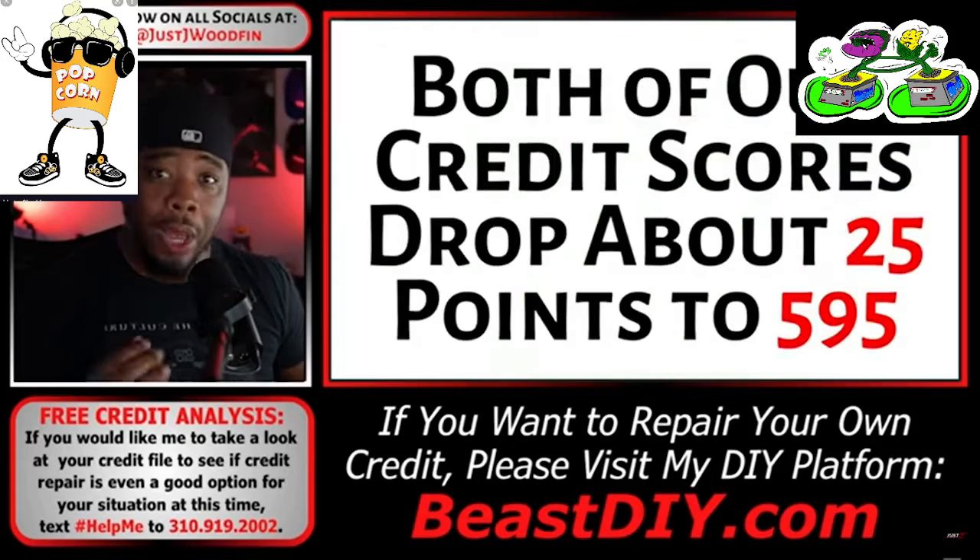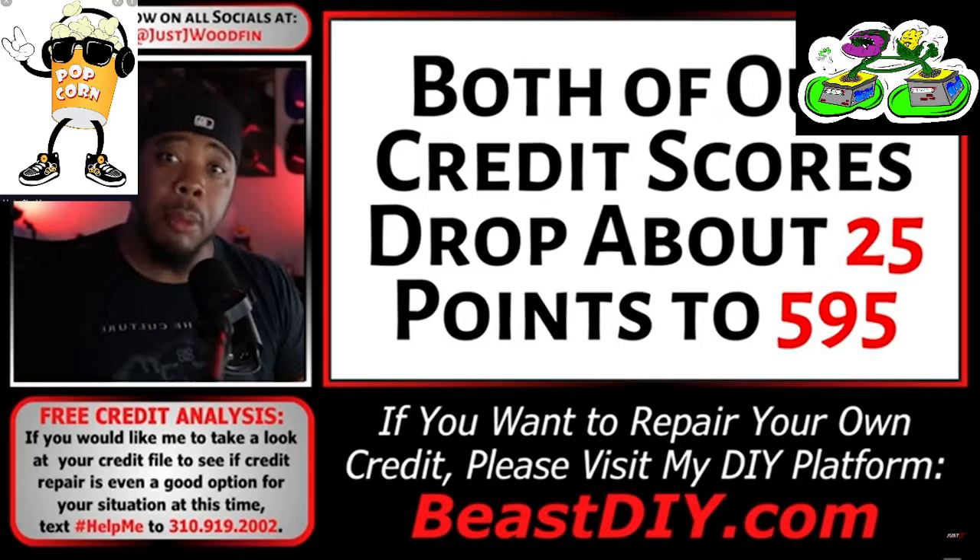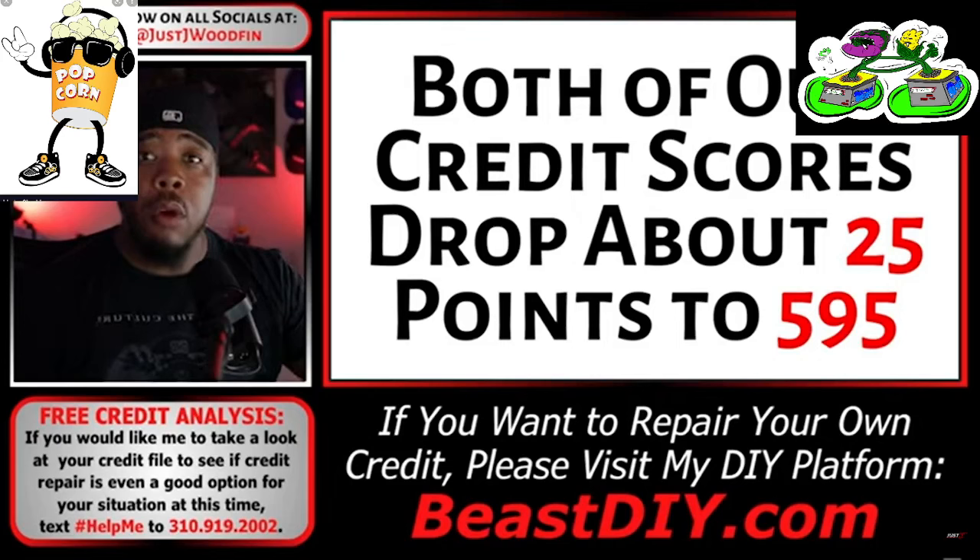As a result of us applying and getting approved for a brand new credit line, both of our scores are going to drop a little bit. Every time you apply for a credit card, your score takes a small hit. Every time you get approved for a new line of credit, your score takes a small hit. In this model, our scores both drop about 25 points — from 620 to 595. Everything we do from here on out is crucial to how our credit rebounds and elevates in the future.